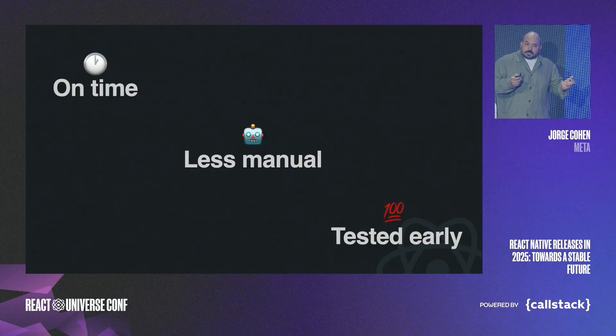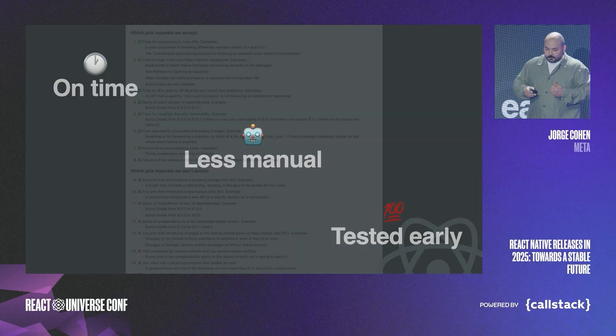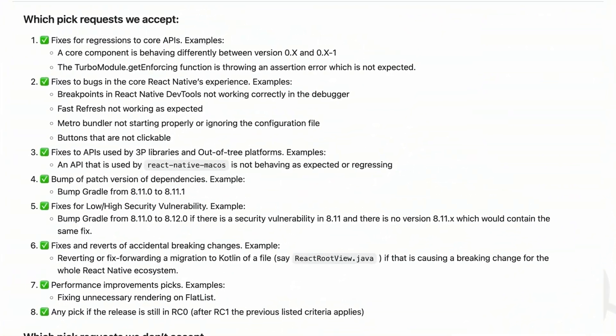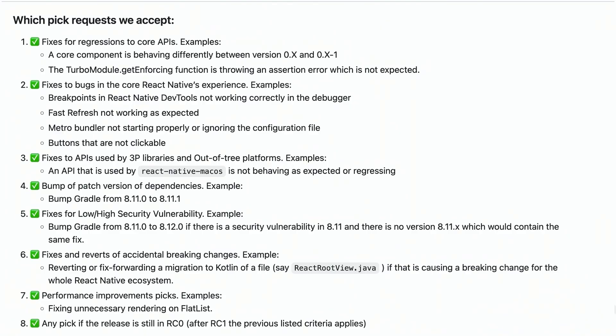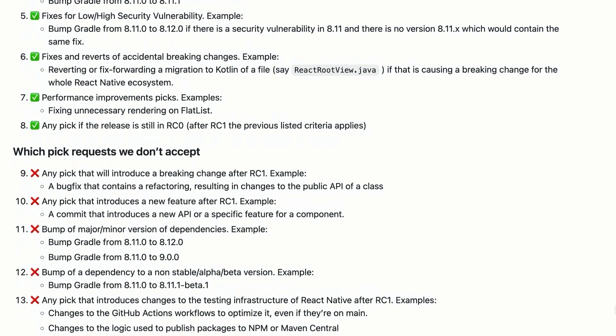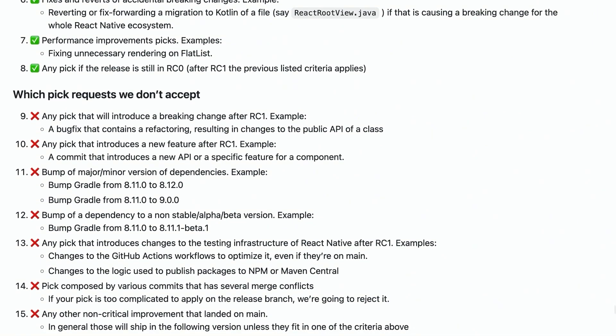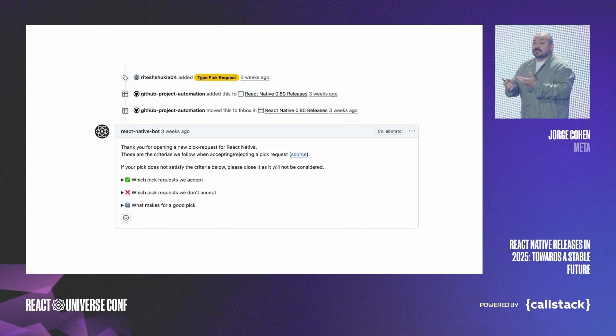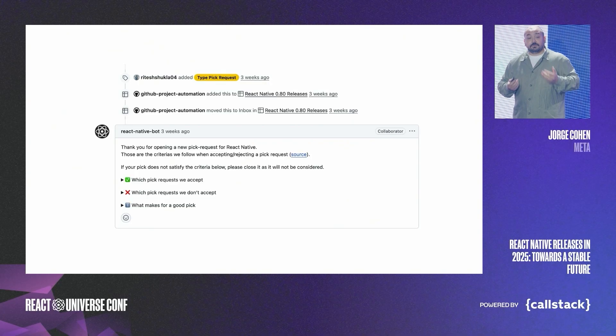Remember when we talked about acceptance criteria and how we didn't have it for late changes? Well, we now have a clear set of criteria. Each change that wants to go into a release needs to apply to all of these — it's quite a few. Nothing can be merged in without adhering to these criteria.